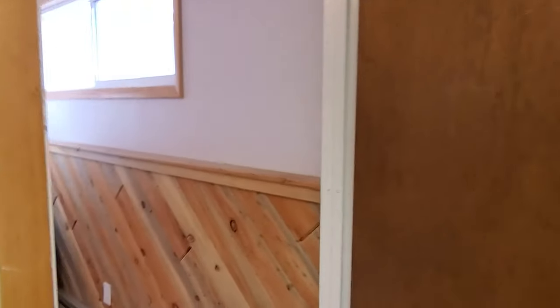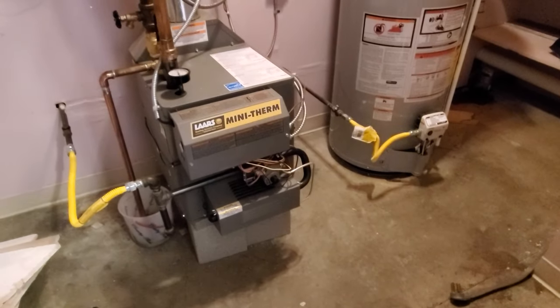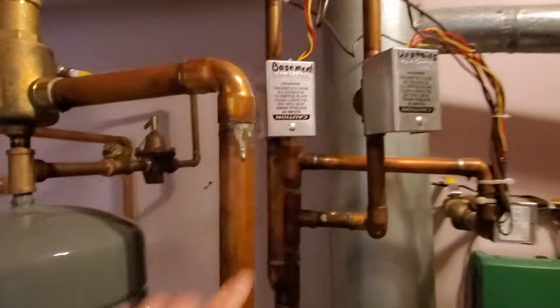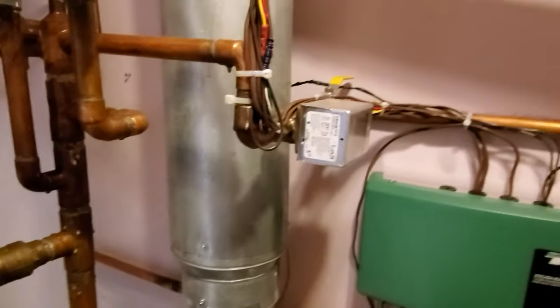The heat in this home is hot water baseboard — you'll see the baseboard running throughout. Take a look at this furnace — we've got a newer water heater from 2017. There's some additional storage space. There are three different heating zones: one for the basement, one for the upstairs, and a third — likely the main floor. Three zones could reduce your heating costs by keeping certain areas turned down.